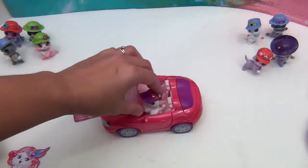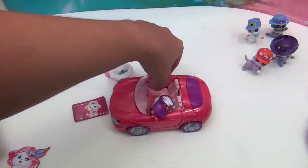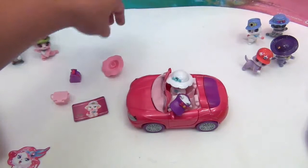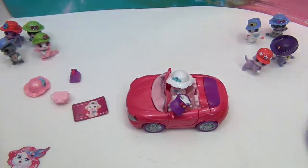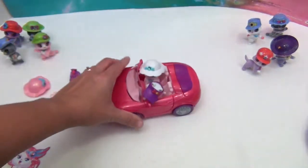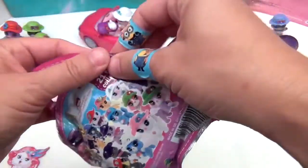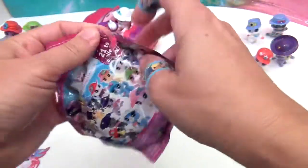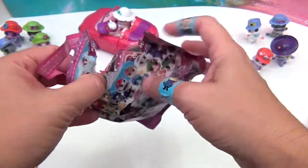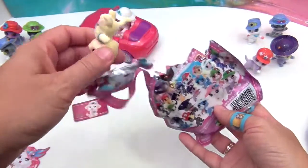We still have two more blind bags to open to see who gets to ride with Kitty. Let's see if Olivia would like to sit in there - very cool! All right, two more blind bags. Come on, blue cat! It's not blue, but I don't think we have this one - it's yellow!